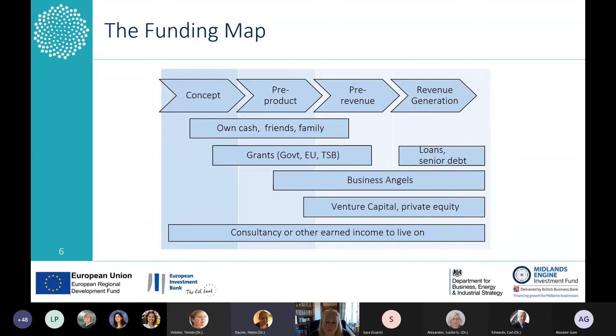In the very early stages, you might need to put in some of your own cash. There's the classic friends and family round, access to grants, and then once you get to pre-product stage, business angels become relevant. Around the pre-product, pre-revenue stage, venture capital becomes interested. And then as your business builds and becomes revenue generating, that would move to private equity.